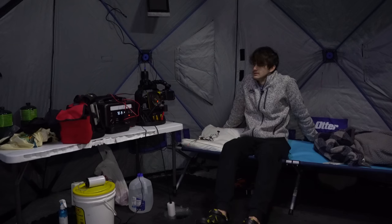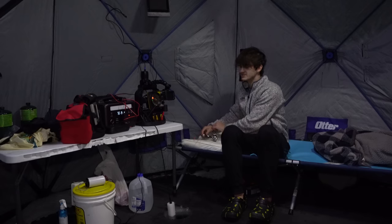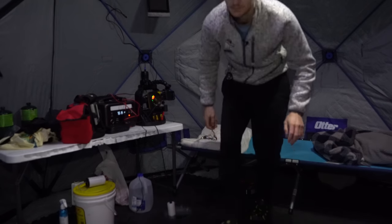They are definitely biting and they are here — I've seen ten walleye in the last maybe 30 minutes. Every time I look away for a second something happens — I'm just pretty quick. They're really coming through right now.